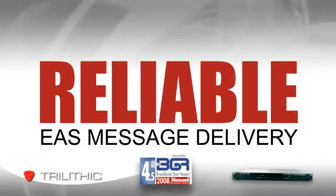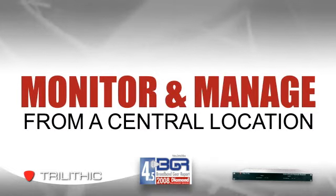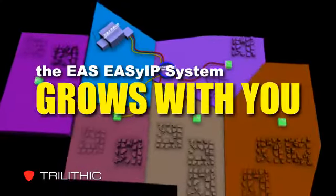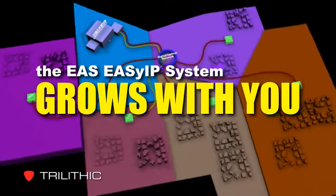Not only does this networked solution give you more reliable message delivery, it also lets you monitor and manage your entire EAS system from one central location. So as your video delivery network grows and changes, it's easy for you and your EAS system to change along with it.